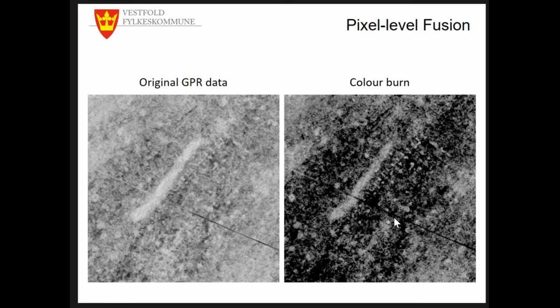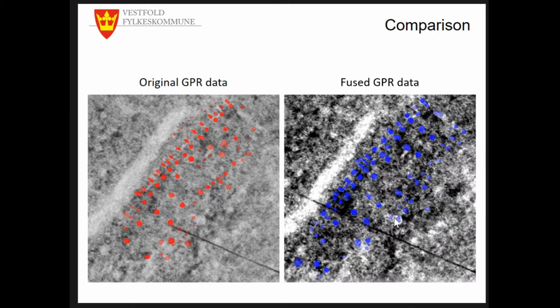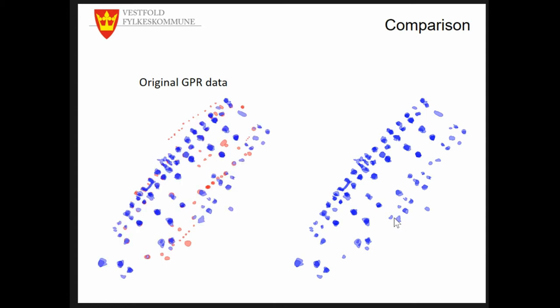Hard light and color burn also brought some good results, but of course that will differ with every site and setting — it has to be tried with your respective dataset. If you compare the interpretation of the original data versus the fused GPR data, they look quite similar, but when we overlay the two interpretations we see some features that weren't picked up in the fused image, and vice versa — features from the fused data not picked up in the original. What does that mean? TAIFU is an incredibly useful tool, but it's not a magic wand — you have to use it very deliberately.